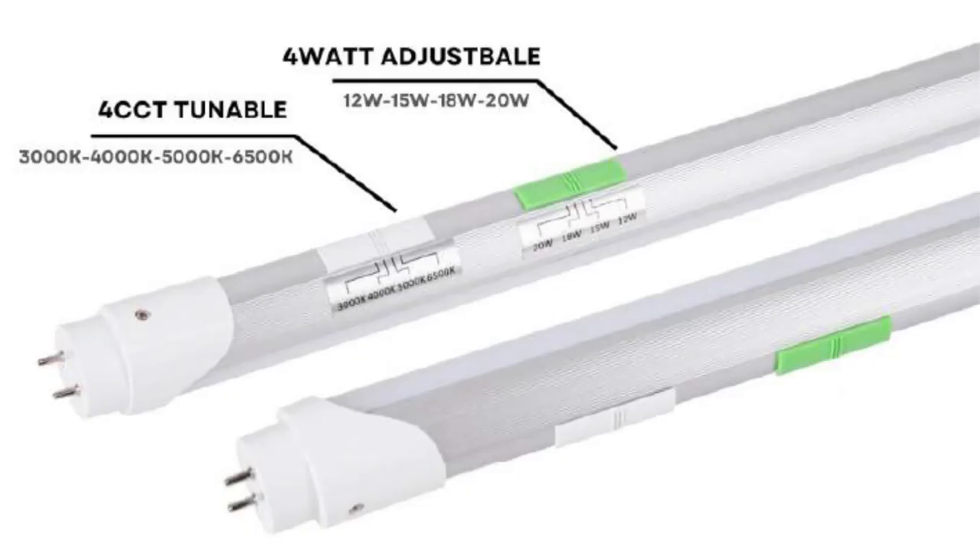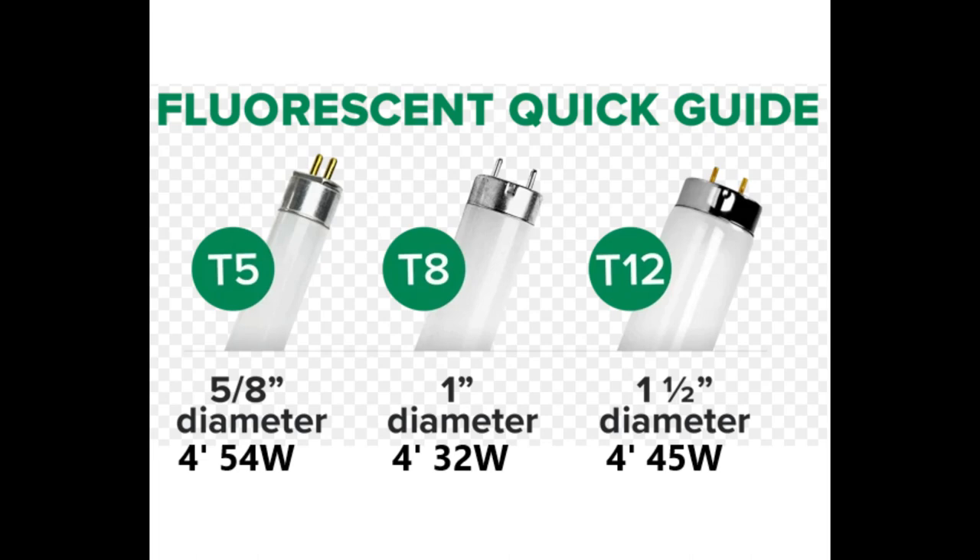Let's start with an overview of the different types of LED tubes. The 4-foot T8 LED tube is a popular choice for commercial and industrial applications. It offers energy efficiency, long lifespan, and excellent light output. These lamps are easy to install, compatible with existing fluorescent fixtures, and provide superior lighting quality.